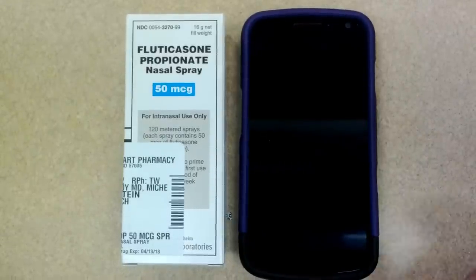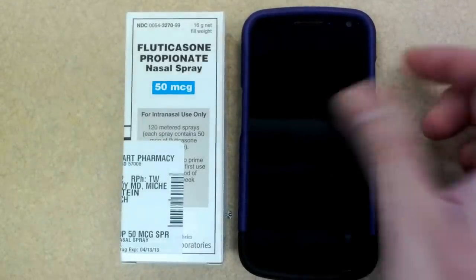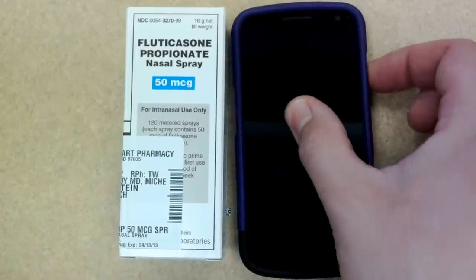Hi, this is Tom from Brandon Health Mart Pharmacy. I was just going to show you how easy it is to download and use our online mobile app.